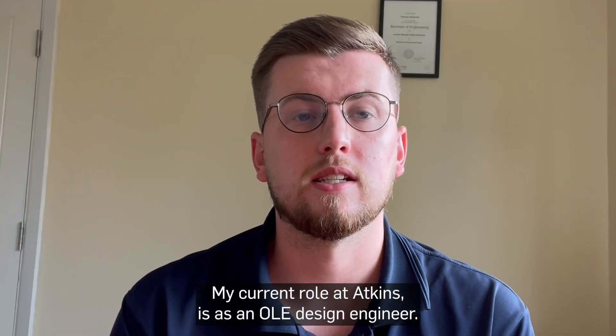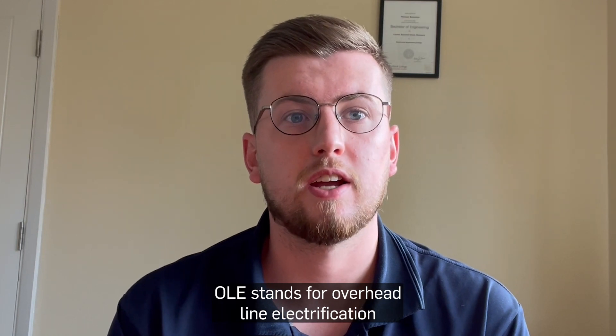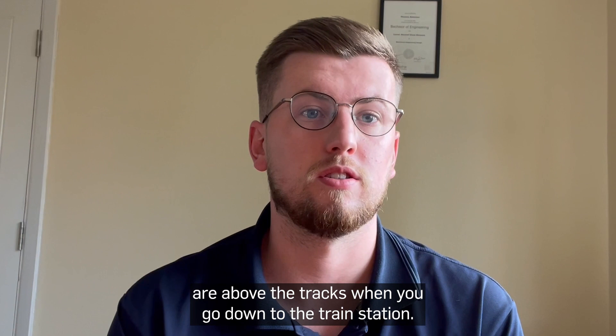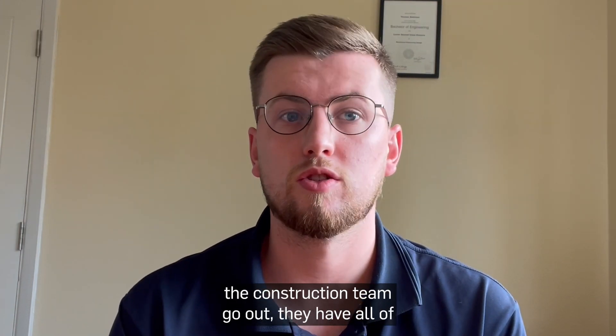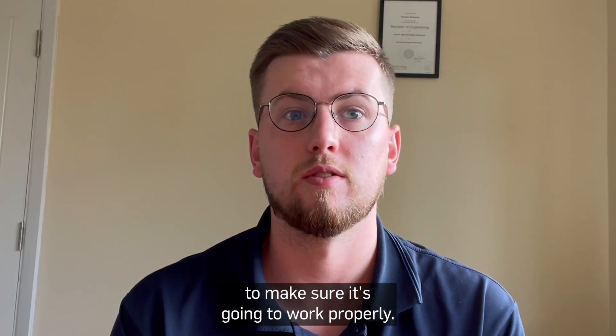My current role at Atkins is as an OLE design engineer. OLE stands for overhead line electrification and the simplest way of putting it is it's the wires that are above the tracks when you go down to the train station. My job is to design those and make sure that when the construction team go out they have all of the equipment and notes and designs that they need to make sure it's going to work properly.